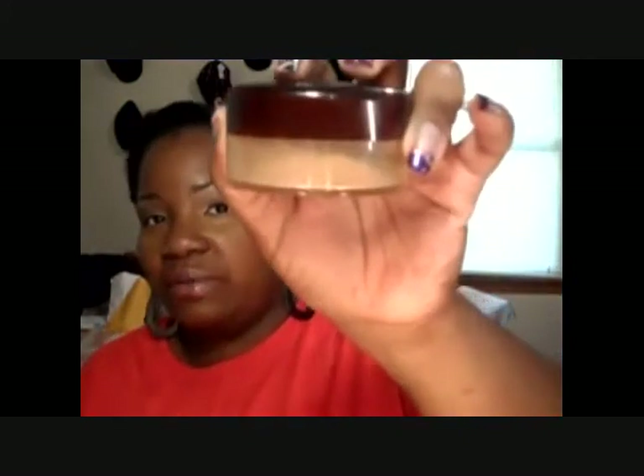Under my eye I used the concealer in a jar in orange by NYX, and Clinique 11 Deep. I set that with Translucent Honey by Cover Girl.